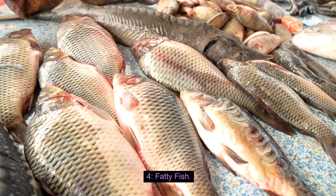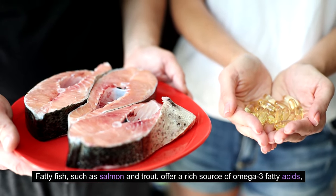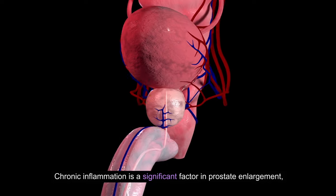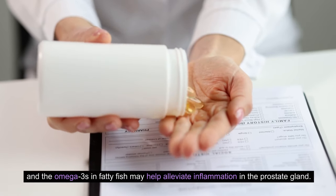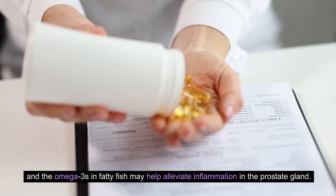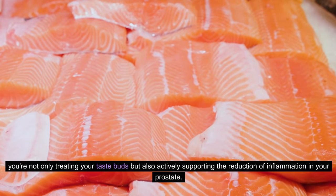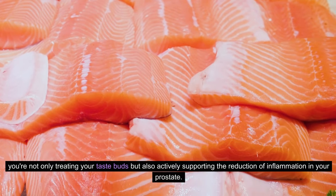4. Fatty Fish. Fatty fish, such as salmon and trout, offer a rich source of omega-3 fatty acids, known for their anti-inflammatory properties. Chronic inflammation is a significant factor in prostate enlargement, and the omega-3s in fatty fish may help alleviate inflammation in the prostate gland. By incorporating these delicious fish varieties in your diet, you're not only treating your taste buds, but also actively supporting the reduction of inflammation in your prostate.